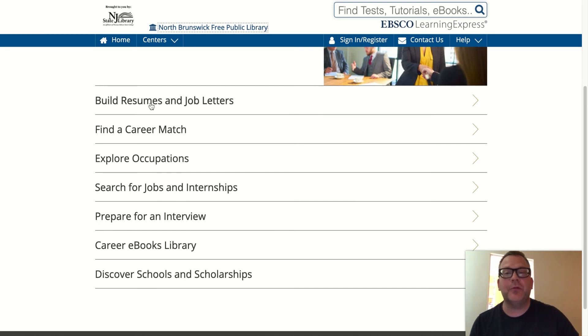You'll see on the main page a number of categories: Build Resumes and Job Letters, Find a Career Match, Explore Occupations, Search for Jobs and Internships, Prepare for an Interview, Career E-Books Library, and Discover Schools and Scholarships. We'll quickly look at these.